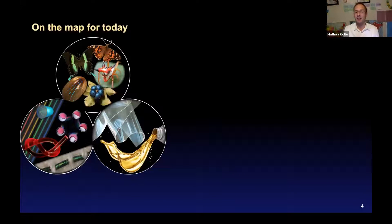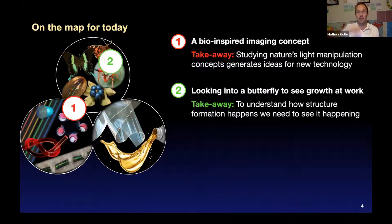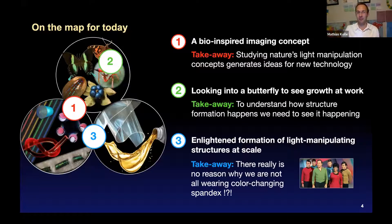On the map for today, there are three different topics. The first is bio-inspired imaging concepts — the takeaway being that studying nature's light manipulation concepts sometimes has really good purposes for new technology. Second, we look into a butterfly to see scales at work — we need to see structure formation happening to understand it. Third, the enlightened formation of light-manipulating structures at scale — and the takeaway, tongue in cheek, is there's really no reason why we're not all wearing color-changing spandex.